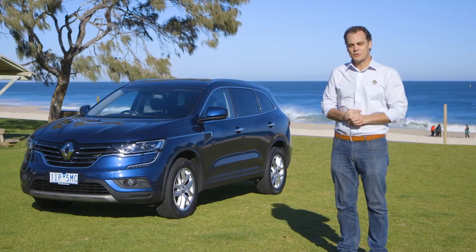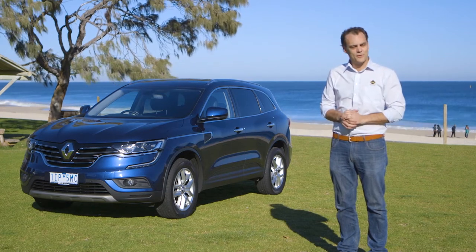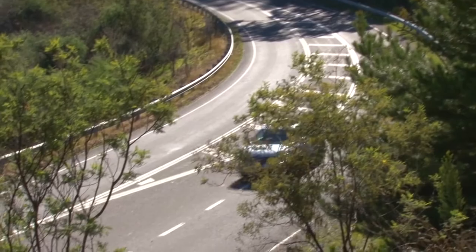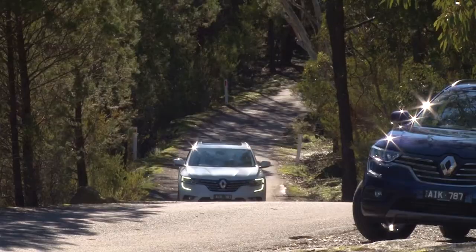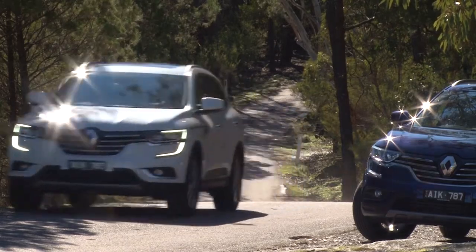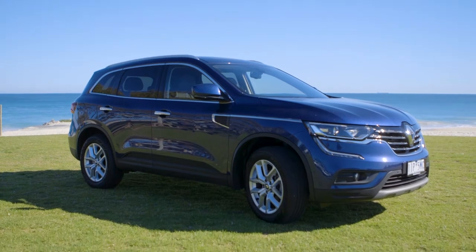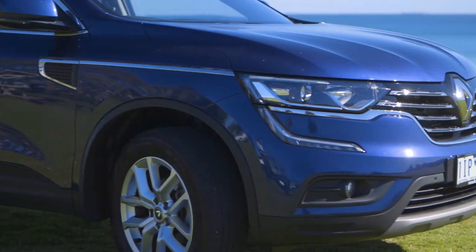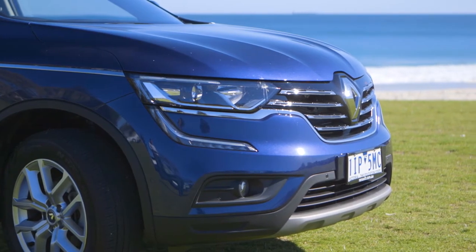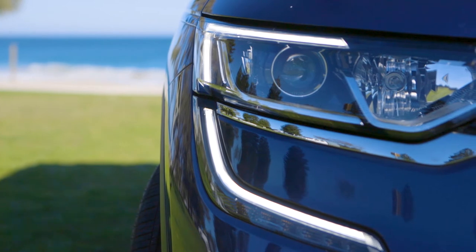Today, though, we're looking at one of the newest Renaults, the Koleos, and you might be surprised to know it's not all French. To survive in the 21st century, many car makers have formed alliances with each other, and Renault is no different, having formed the Renault-Nissan alliance in 1999. So under the Koleos' French-styled skin is the underpinnings of a Nissan X-Trail.